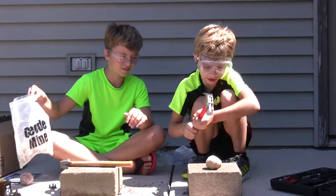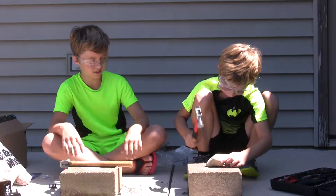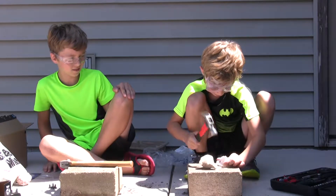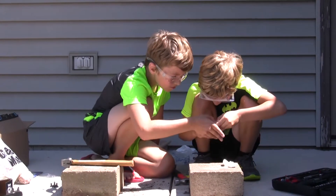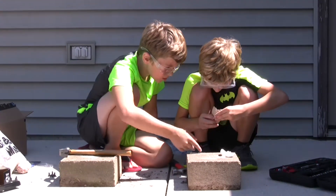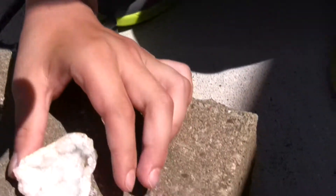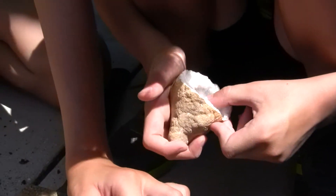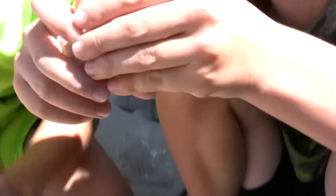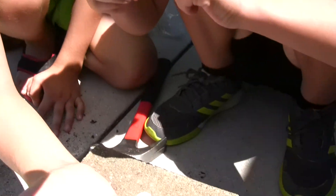Now I'm going to crack open my geode. Look at that — how cool! It's totally glamorous. It's so pretty. It kind of looks like white diamonds.